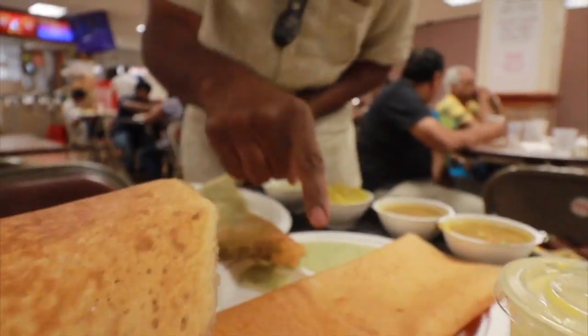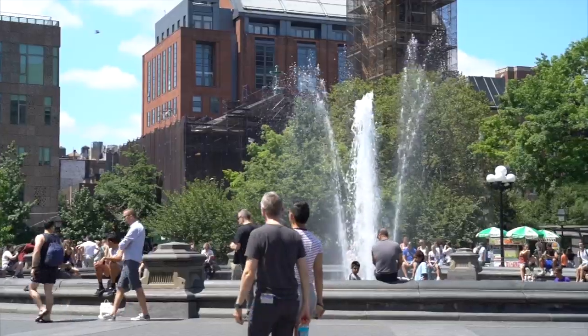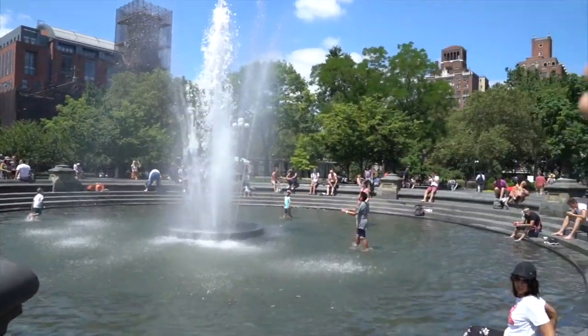It is summer in New York City — outdoor fun — and today it's going to be a special episode. We are going to take you to three different South Indian vegetarian places. Our first stop is right here: it's a legendary cart in Washington Square Park, downtown Manhattan. It's our first time trying it. We've heard a lot about this cart. We're so hungry and so ready to show this to you.